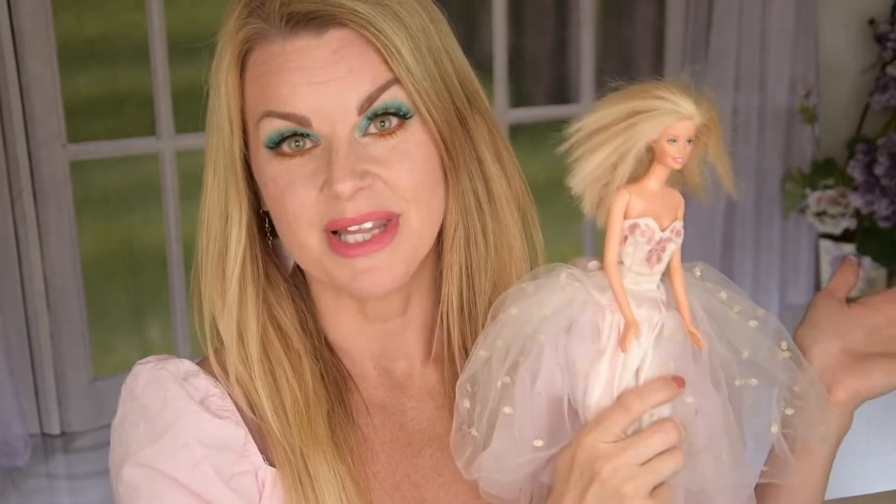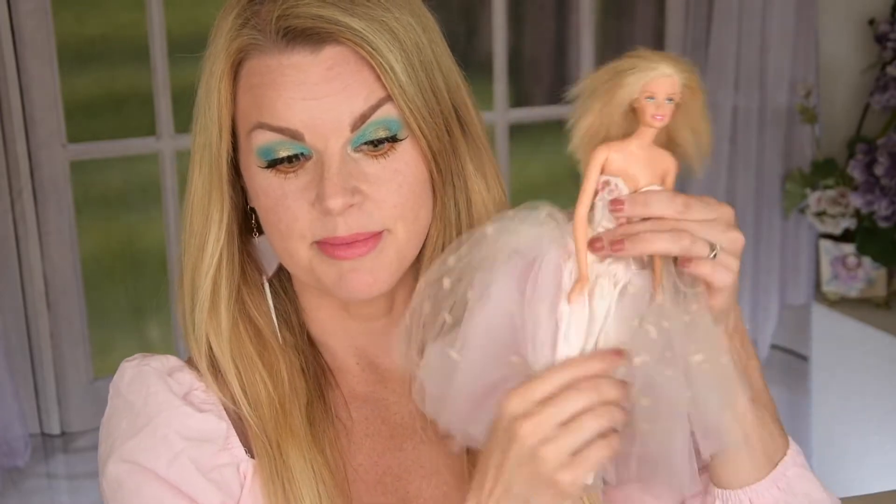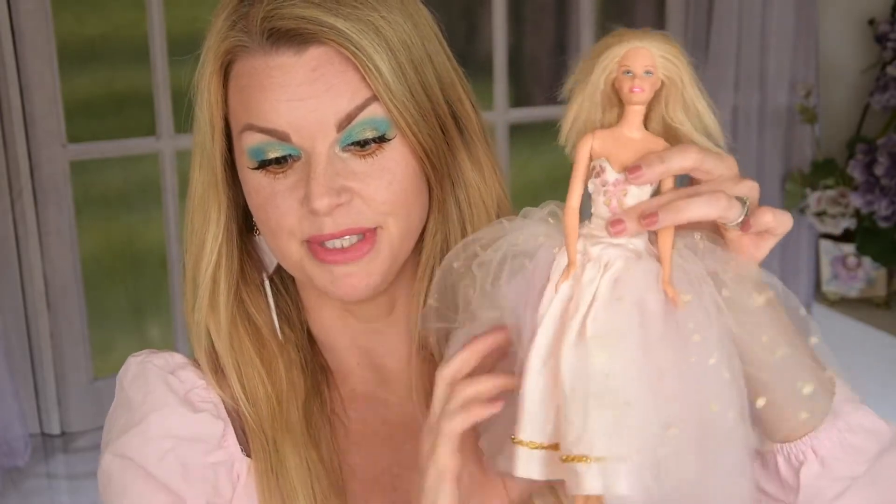I am a big Barbie fan so I pulled out a Barbie from my collection. I have played so much with Barbie — I don't do that anymore, well, with my daughter — but I have kept some Barbies. This beautiful dress here is like a fairy tale. I have done two looks, close-ups, and swatches.